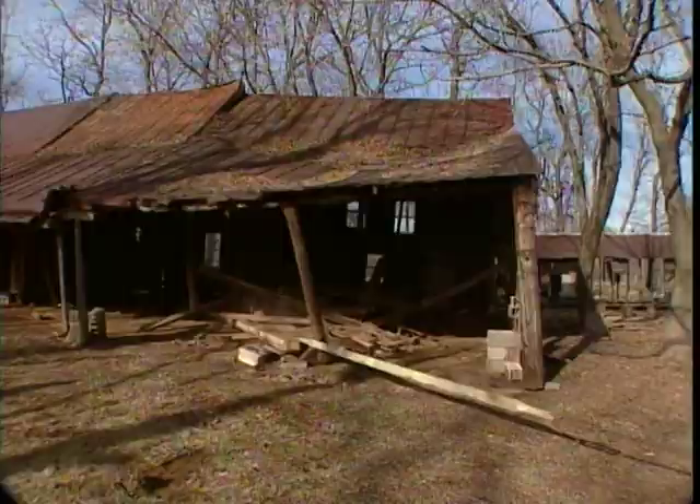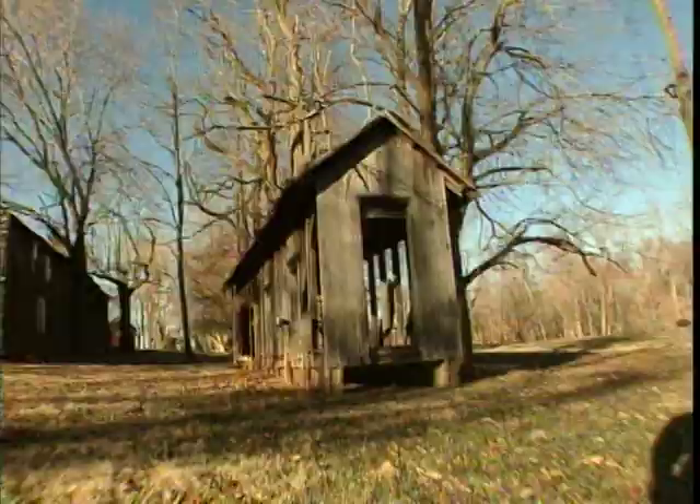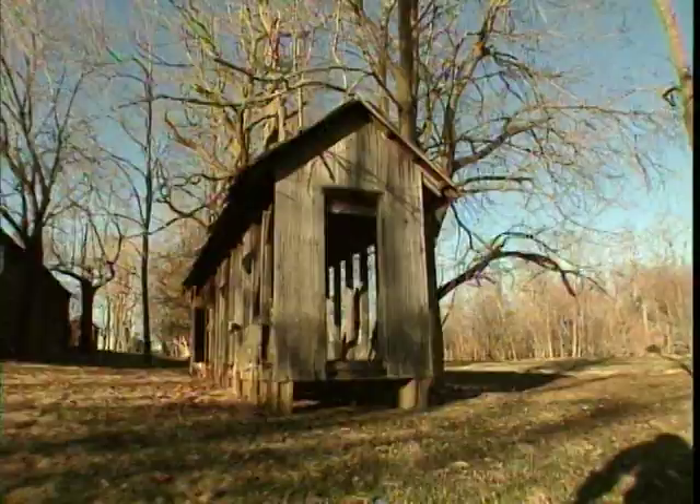We pulled down a 130-year-old barn so we could salvage some kicking chestnut beams, and we're about to take a chainsaw to an old corn crib turned chicken coop and rework it into a kick-ass tool shed.